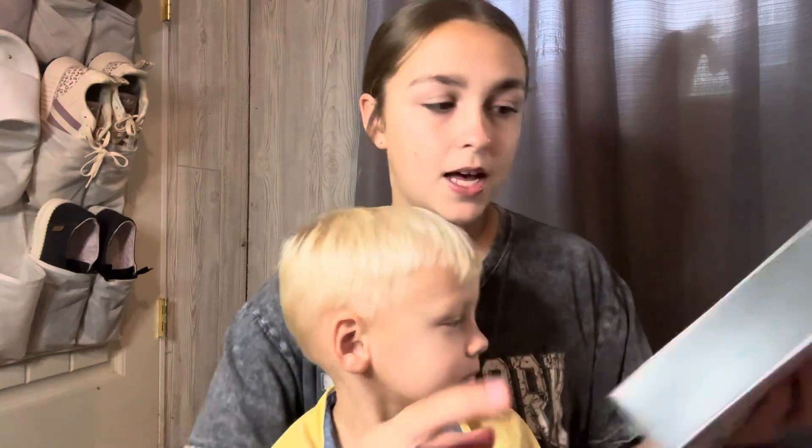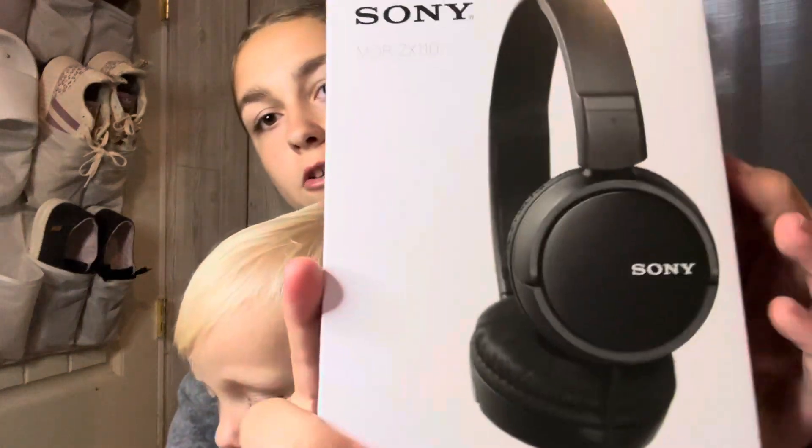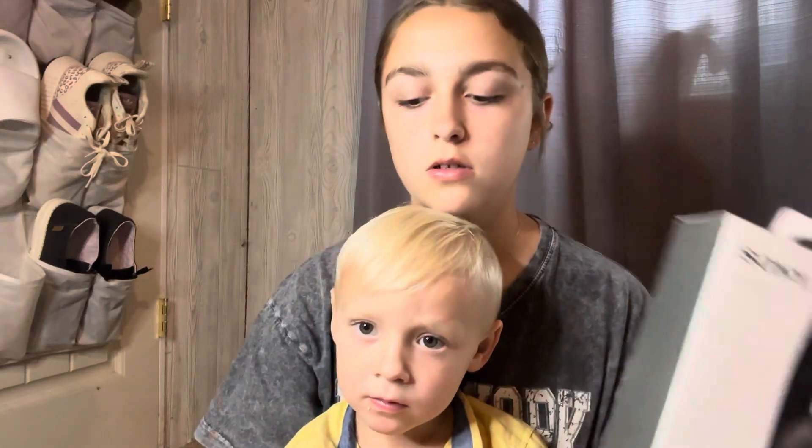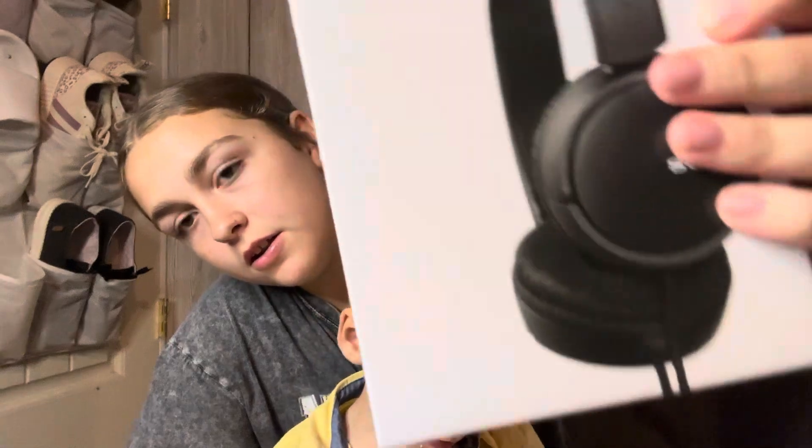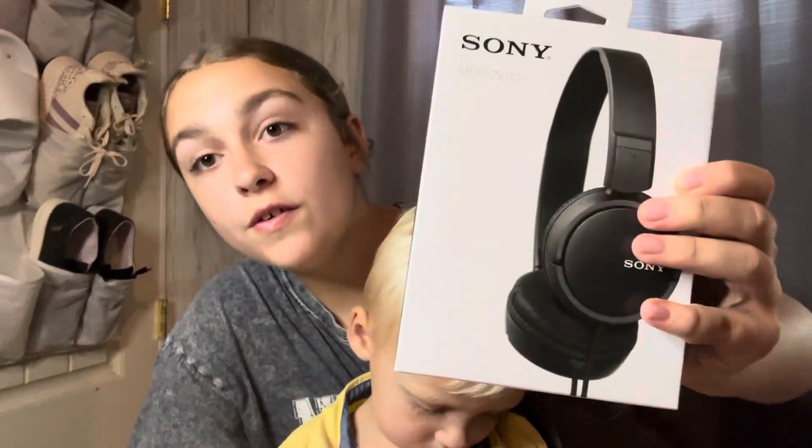Next is my headphones. These were like $15 at Walmart.